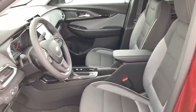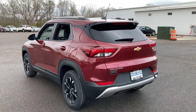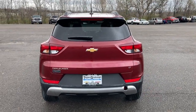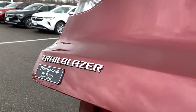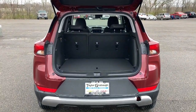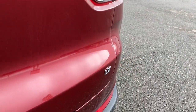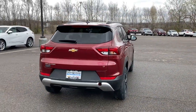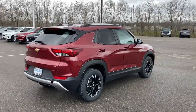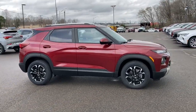Small meets sensational in this stylish, versatile Trailblazer. See for yourself when you take it out for a test drive. Our professional staff looks forward to giving you excellent service. We'll see you next time.